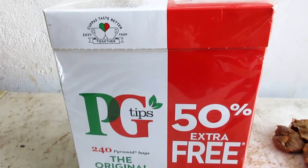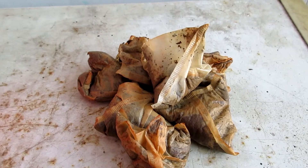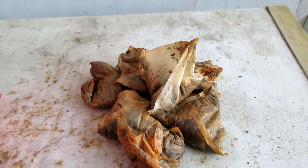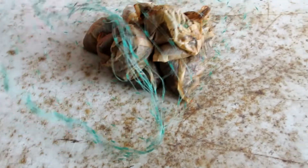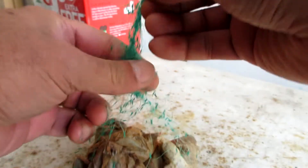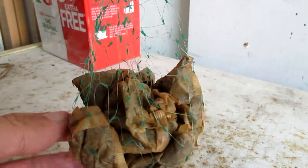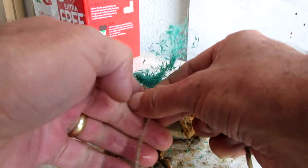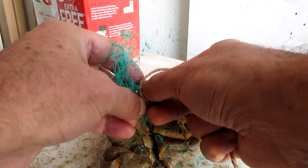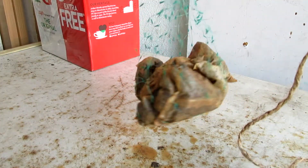We drink lots of tea in this house and it's almost exclusively PG Tips. For this little test I've got seven freshly used PG Tips tea bags. I'm going to place the tea bags onto this piece of scrap nylon netting which I've fashioned into a sort of a net bag, and then tie a piece of string around it.